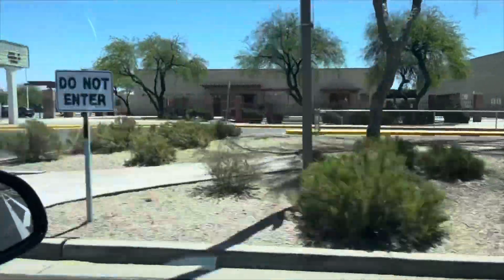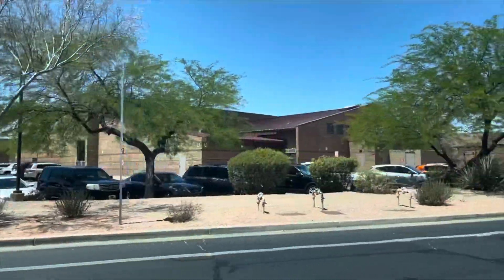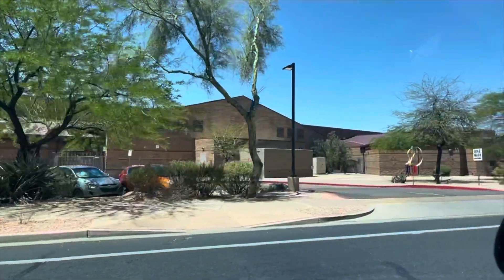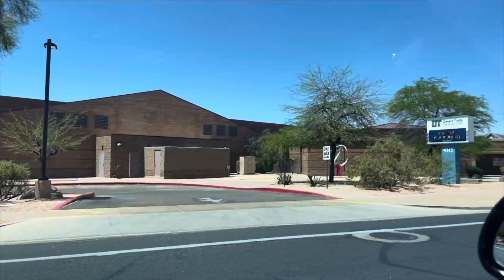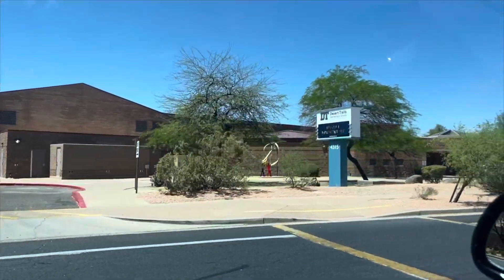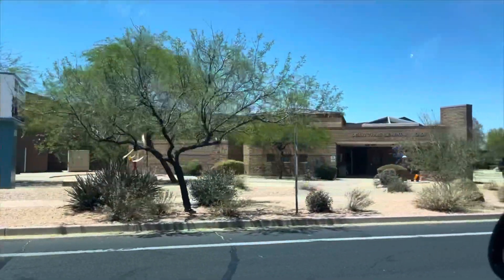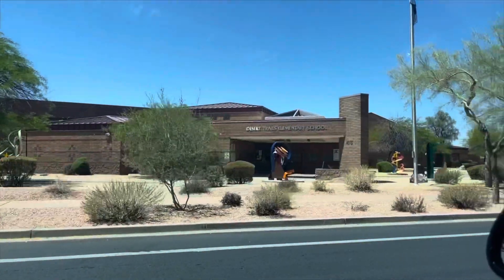There are a lot of great, highly rated schools to choose from in this area. To name a few: Desert Trails Elementary, Explorer Middle School, and Pinnacle High School are all highly rated and located right within Desert Ridge. Explorer and Desert Trails are actually in the middle of the neighborhood, so they could be walkable for your children. There are also 12 private schools and 17 charter schools within a five-mile radius.